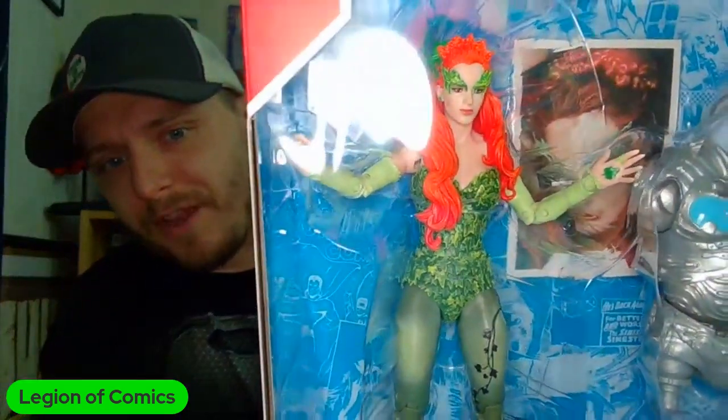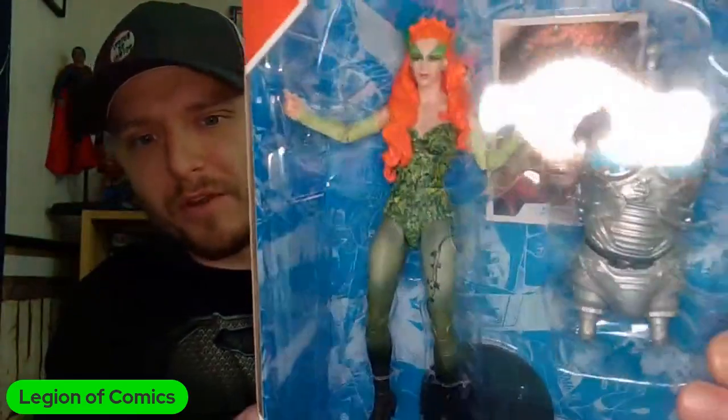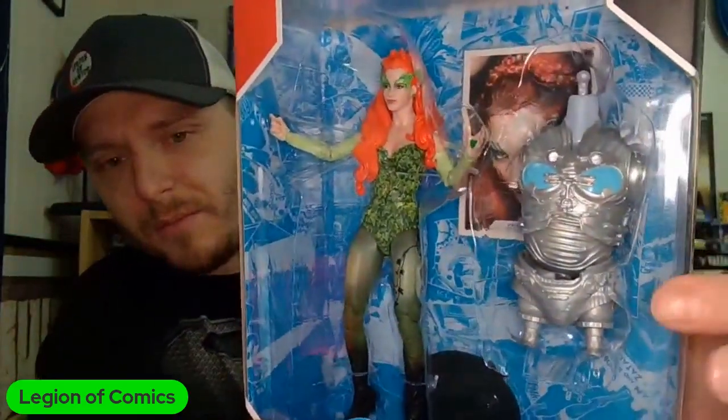We have Poison Ivy — they first started teasing these, I think it was San Diego Comic-Con, that's about when the leak started coming out that we're getting this series. Then at New York City Comic-Con they showcased them straight up. Poison Ivy looks awesome — it's got the Uma Thurman look to her, crazy good detail on the outfit, and you've got the cool movie trading card.